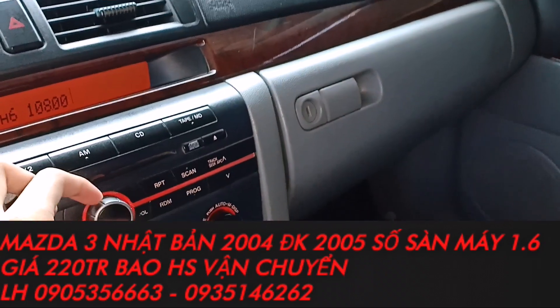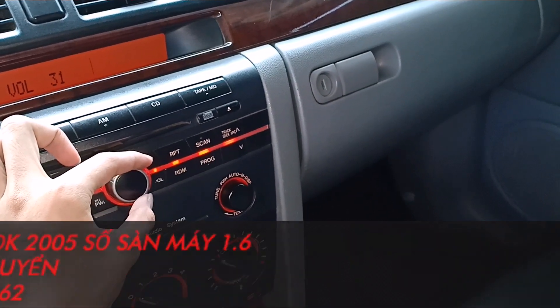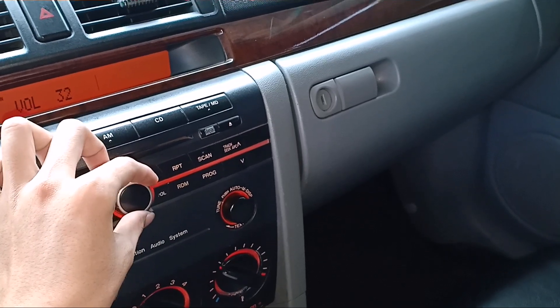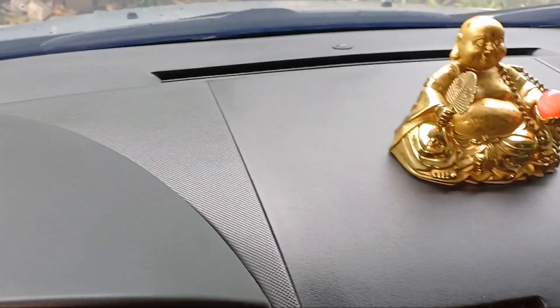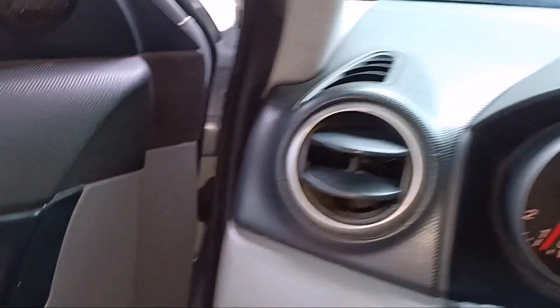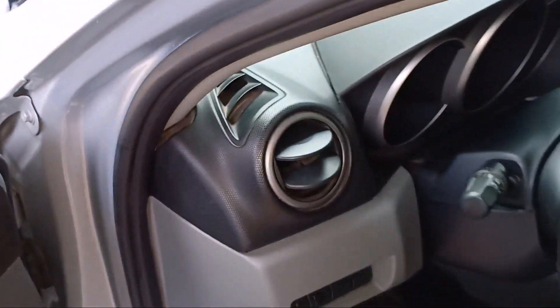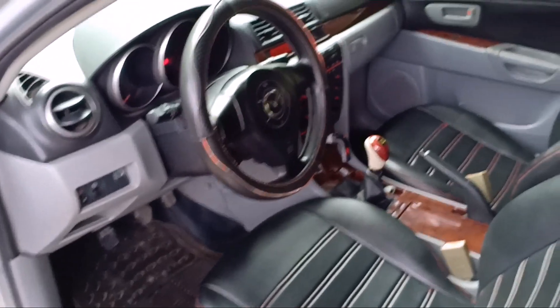Được cái là rất là tiết kiệm xăng. Máy có 1.6 thôi, rất là lợi. Máy 1.6 mà đi xong sốt sàng thì chạy khoảng tầm cao lắm là 7 đến 8 lít thôi, không hơn đâu nha anh em.